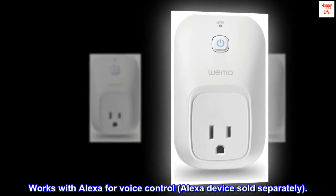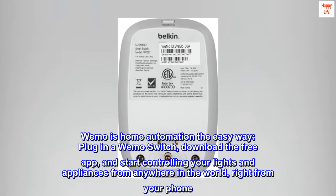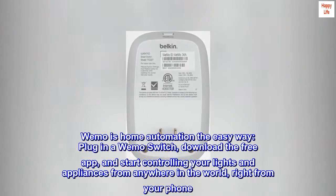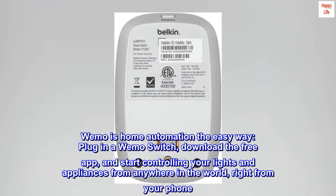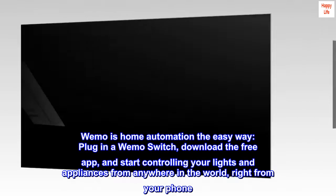Works with Alexa for voice control — Alexa device sold separately. Wemo is home automation the easy way. Plug in a Wemo switch, download the free app, and start controlling your lights and appliances from anywhere in the world, right from your phone.